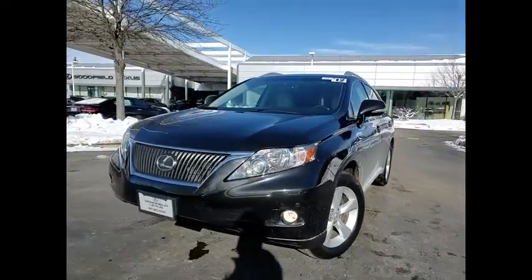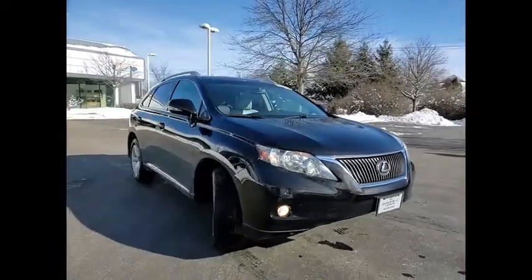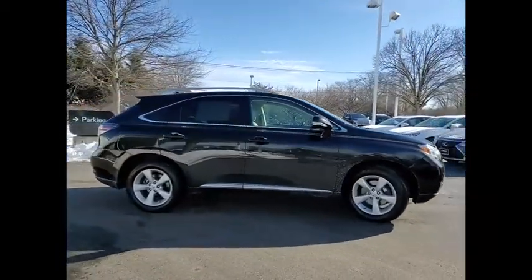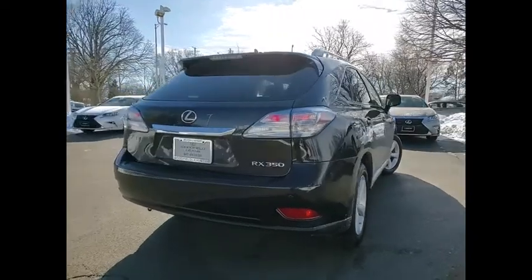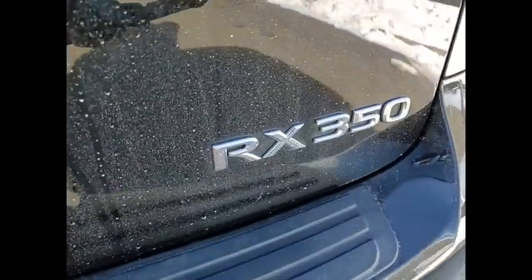Come test drive the 2012 RX350. The RX350 offers a driver-inspired design and intuitive technology that puts you in total control of your interior. Paired with a spacious cargo area and a powerful V6 engine, the RX350 continues to offer the best combination of powerful performance and interior luxury in its class.